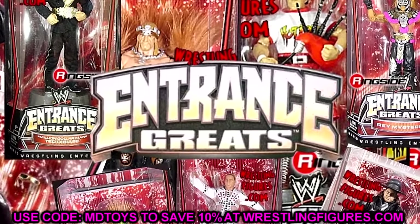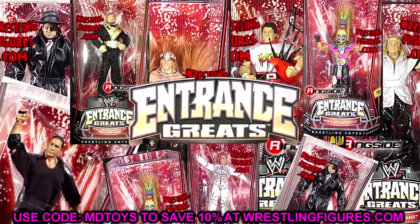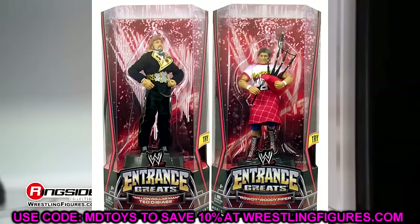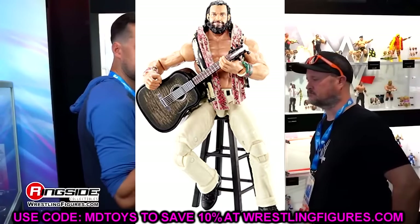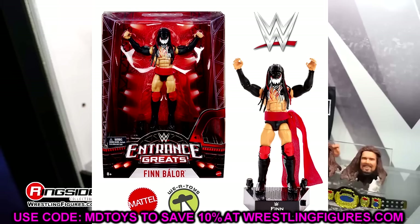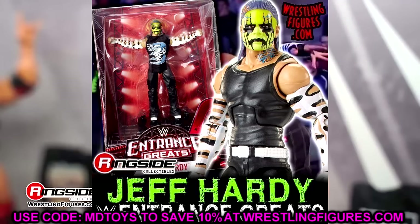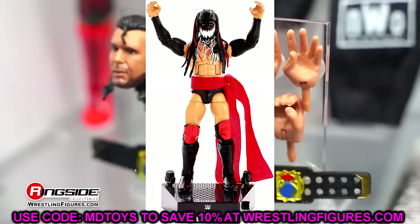Another great line I liked was the Entrance Greats line. You get a little sound box where you press the button and it plays the entrance music. We saw it back in the day with a really detailed basic wave, and then they rebranded it — I think it started around 2010, went away, and came back around 2017-2018 for a little while. We got Kurt Angle, a re-release of Elite One Jeff Hardy, Elias, Goldberg, and one of Finn Balor's best Demon Elites in the Entrance Greats. Bobby Roode was another great one. I loved this line, even if the packages were absolutely massive.